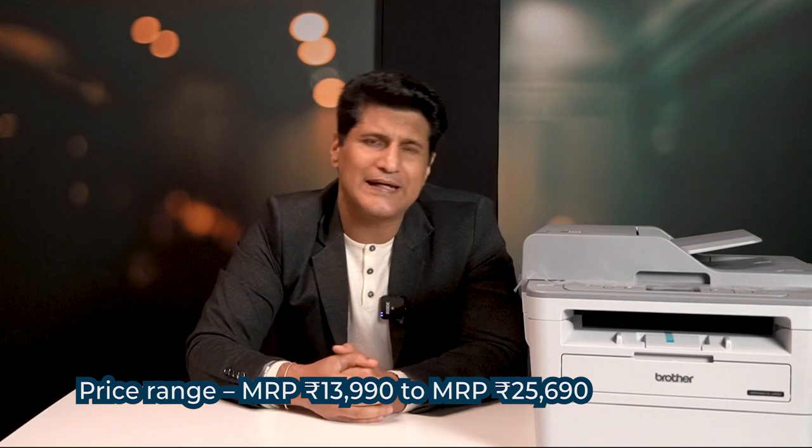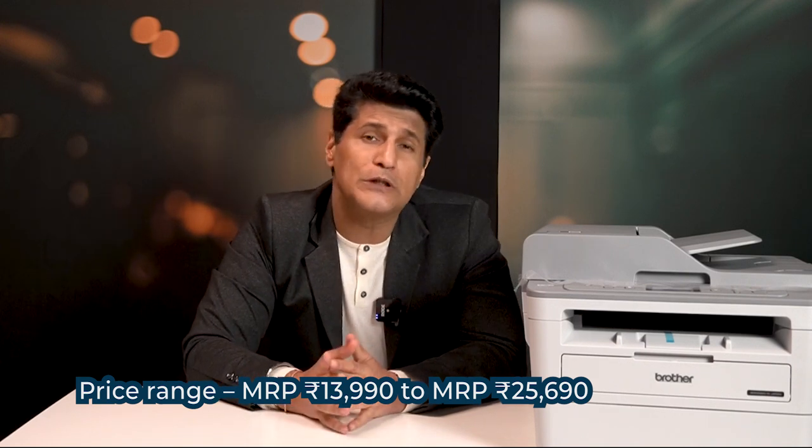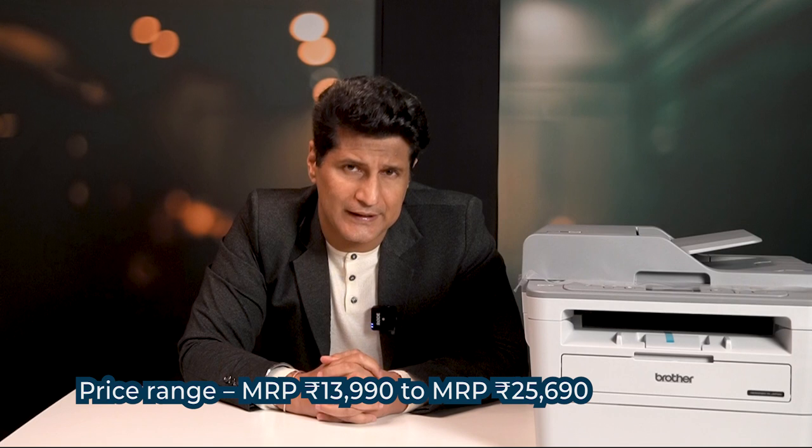In the rare case something goes wrong, there is on-site warranty support — that is important. There are 5 variations in this printer series, so you can pick any price point and feature set you want. Prices start at about ₹13,990 and go all the way up to ₹25,690.